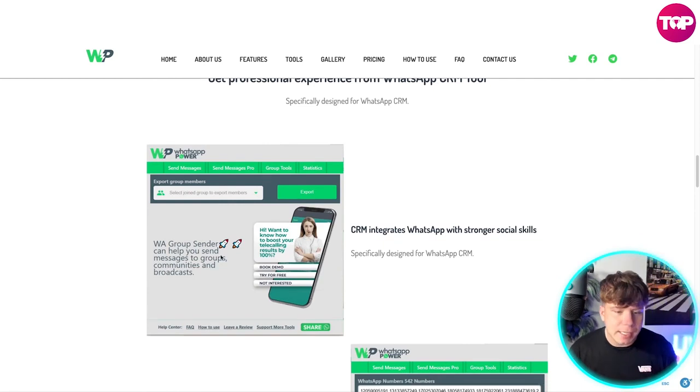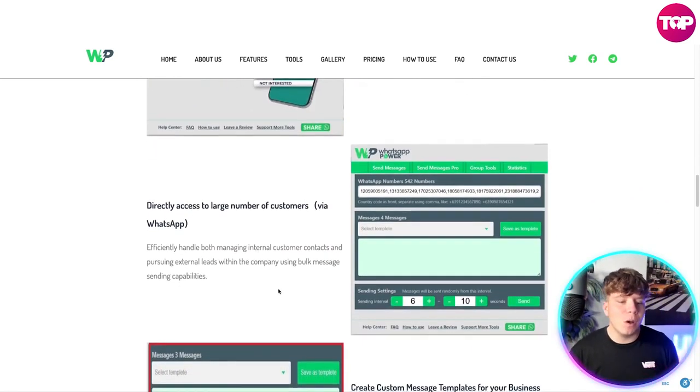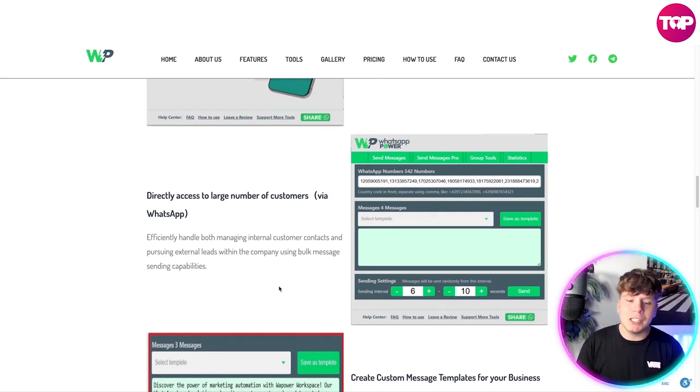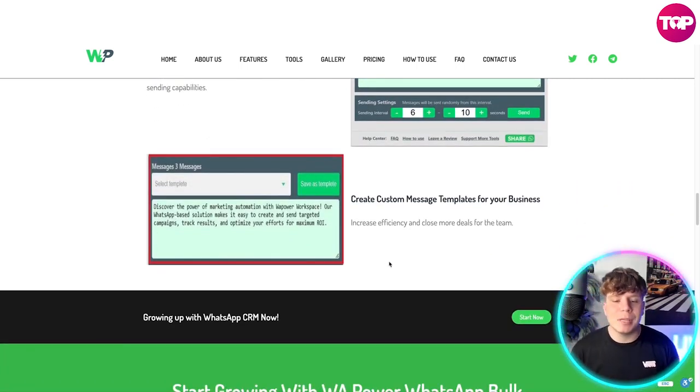Get a very professional experience from this tool — it's designed for that. You can see how easy and professional this looks. Directly access a large number of customers via WhatsApp, efficiently handling both managing international customer contacts and pursuing external leads with the company using bulk message center capabilities. Look how professional it is — it's super easy. You don't even need a video to show you how to use the dashboard.